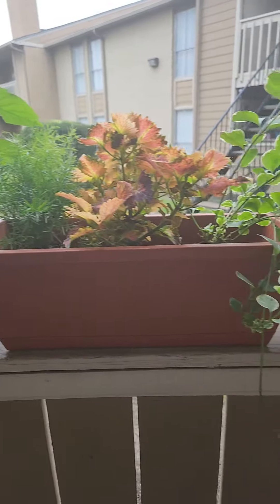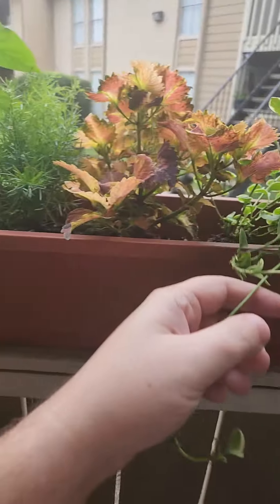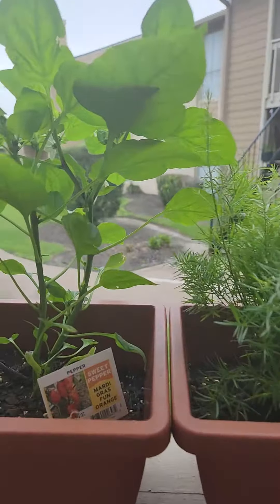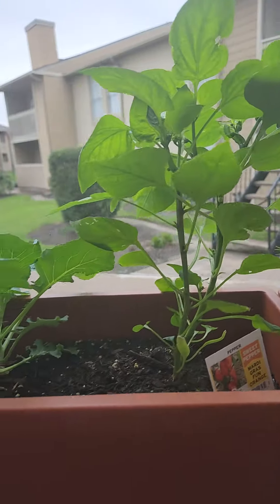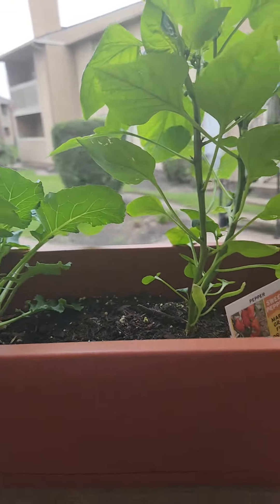These guys are doing just fine. They're just perennials that I picked up because I was like, hey, they look kind of nice — especially this one. I like the coloration. Peppers are doing fine, still as waxy-leafed as ever, a little chewed up but it's fine.